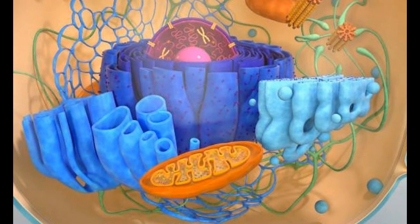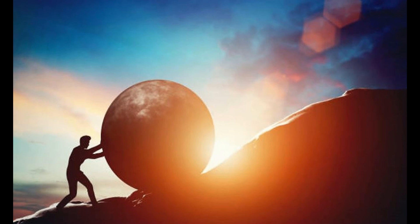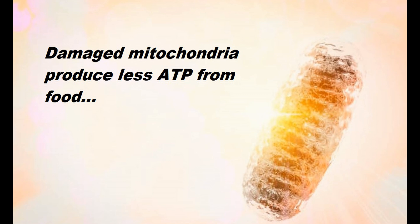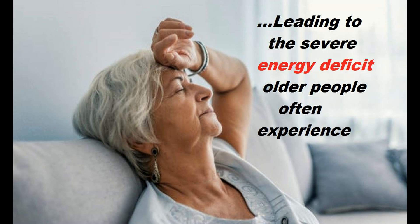Mitochondria, being the energy furnaces inside every one of our cells, burn food molecules and generate adenosine triphosphate, or ATP, which delivers energy to the cells. Over time, the daily stresses of life damage the mitochondria, and there are many causes for this stress, including multiple toxins and infections, and some of it even comes from the mitochondria's own generation of energy. Damaged mitochondria are far less efficient and produce far less ATP from food, leaving us with a severe energy deficit — typically what you see in much older individuals.